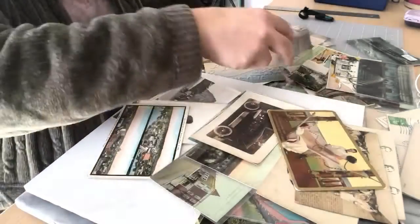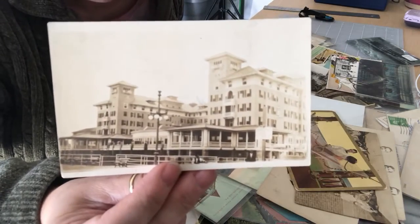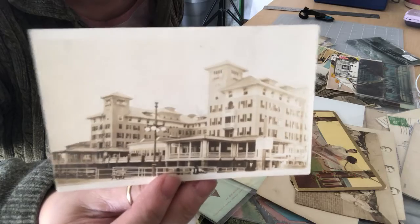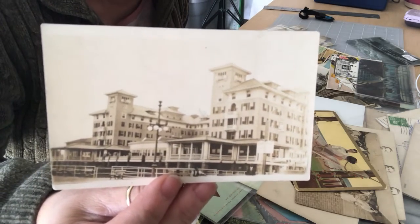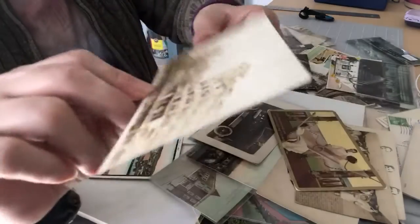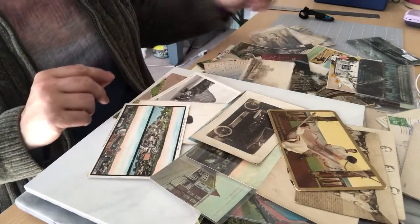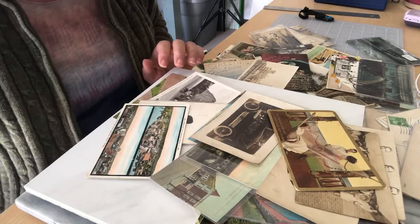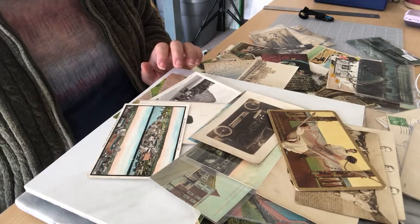The last one I'm going to show you today took me a while to figure out where it was, but it's in Atlantic City, New Jersey. There's a name on that hotel but I don't have my loupe, so I can't tell you what it is — but it's listed in my eBay store. That's what the back looks like — it's not posted. So these are some of the postcards I have in my eBay shop. I hope you enjoyed this video and I'll be seeing you soon.